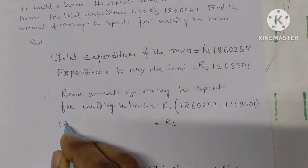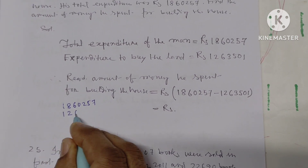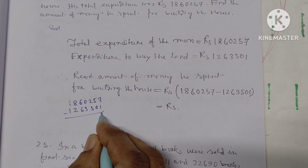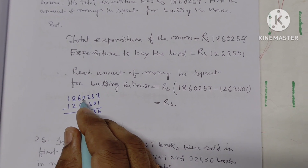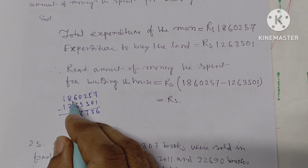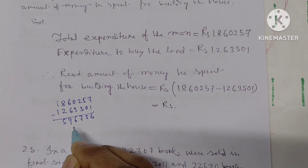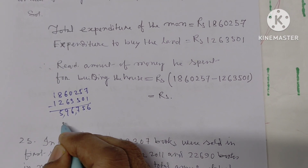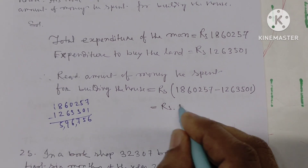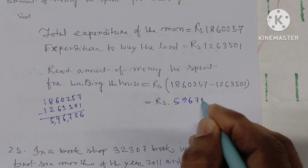The total expenditure is Rs. 18,60,257. The answer is five lakh ninety-six thousand seven hundred fifty-six — Rs. 5,96,756.